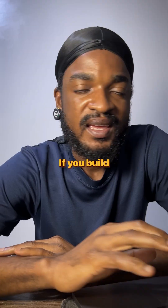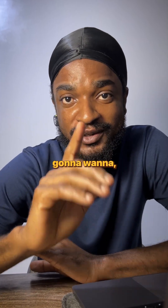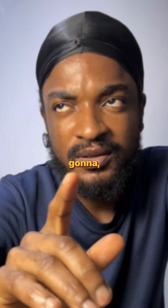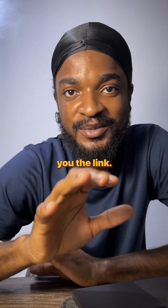I've been testing it and it's wild how much it picks up. If you build a website or launch anything online, this is something you're going to want to have on your site. Comment 'LA access' and I'll DM you the link.